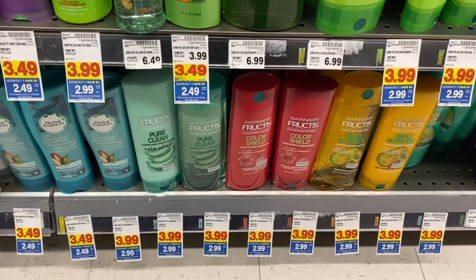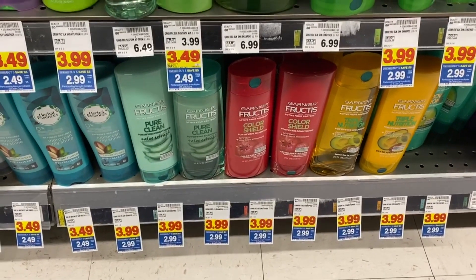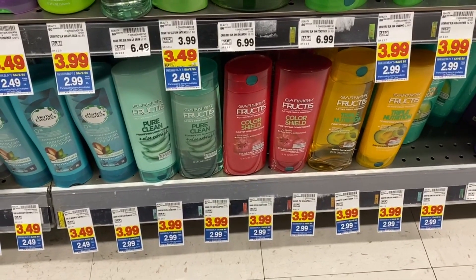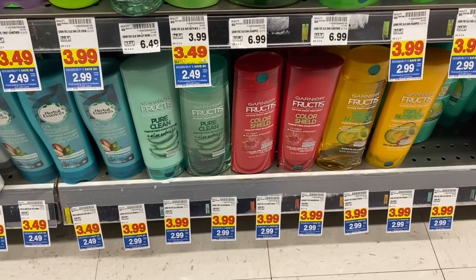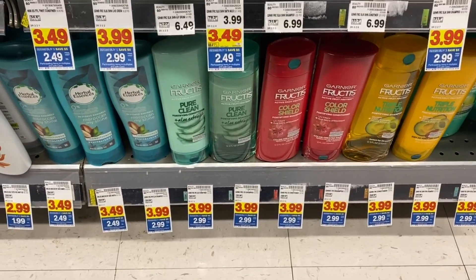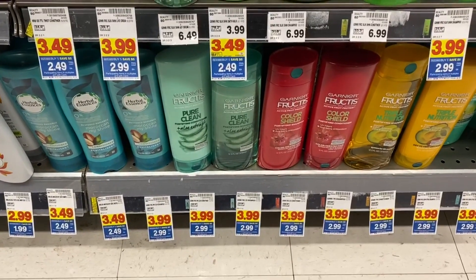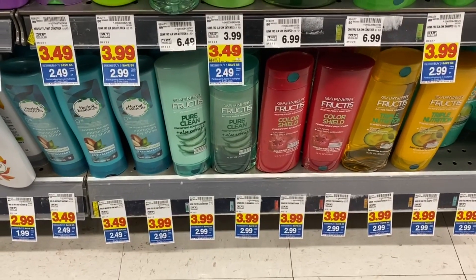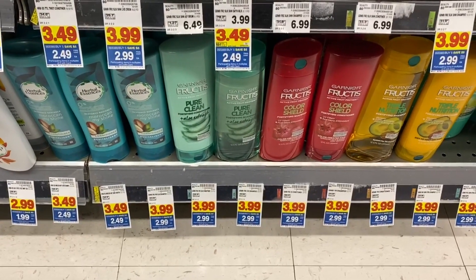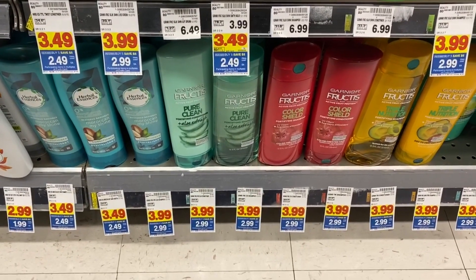The Garnier Fructis at my store is $2.99 mega sale price. We do have a $4 off two coupon in our 2/9 RetailMeNot insert. So if you grab two of them, that's $5.98 — use that coupon and you can get them for 99 cents each. But if they are $1.99 mega sale price at your store, using that coupon you can snag them for free.